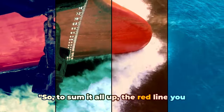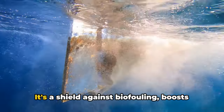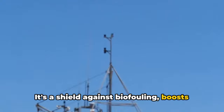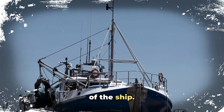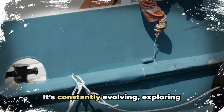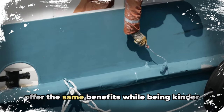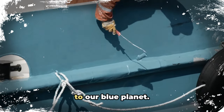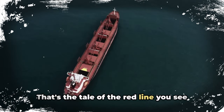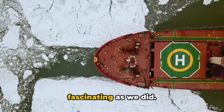To sum it all up, the red line you see on ships serves a trio of purposes: it's a shield against biofouling, boosts fuel efficiency, and indicates the draft of the ship. But the maritime world isn't stuck in its ways — it's constantly evolving, exploring alternative paints and coatings that can offer the same benefits while being kinder to our blue planet. That's the tale of the red line you see on ships. We hope you found this journey as fascinating as we did.